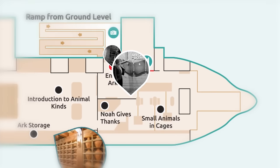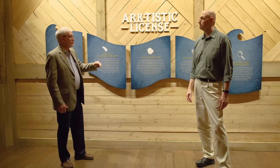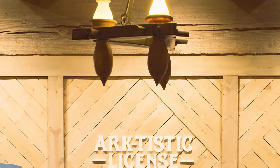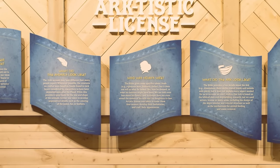Don't miss this sign here: 'Artistic License.' This is really important because the Bible gives us some details about the ark and the people involved, but there's a lot it doesn't say, so we use artistic license throughout the Ark Encounter. In order to flesh out the narrative and help people understand that these were real people, we named the women at the ark even though the Bible doesn't give us their names. We don't know exactly what the animals or the ark looked like, so we've got signage explaining that we used 'ark-tistic license,' keeping it within biblical parameters.